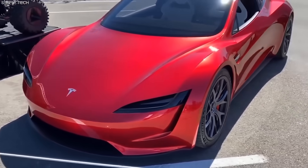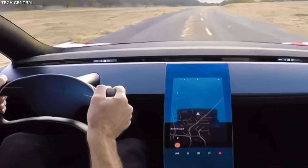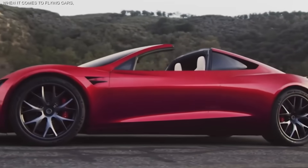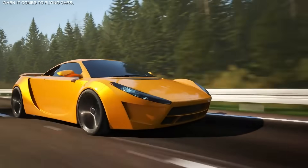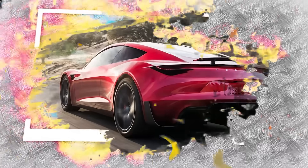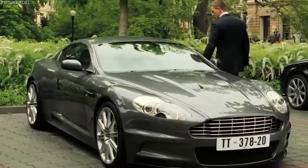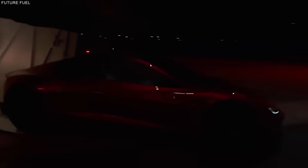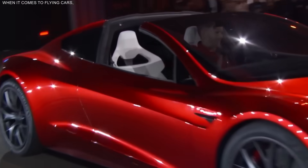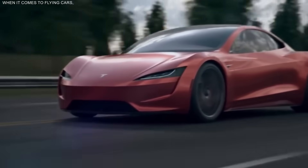Tesla's new innovation and approach to car design and technology is setting the stage for big changes in the automotive industry, pushing things toward a future where cars are as smart and user-friendly as our favorite devices. That's all for now about the Tesla Roadster flying car. Which features of the Tesla flying car did you find most intriguing? Would you like to purchase one? Drop your thoughts in the comments below. If you enjoyed watching this video, make sure to like, share, and subscribe to our channel for more.